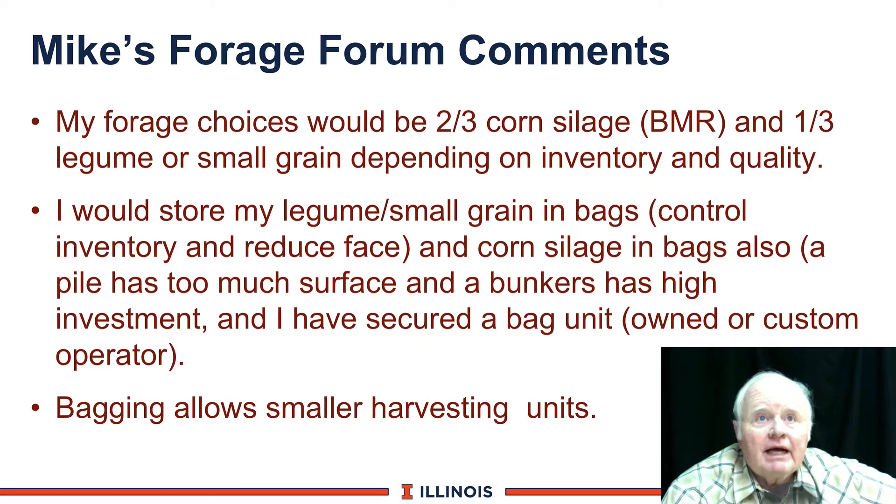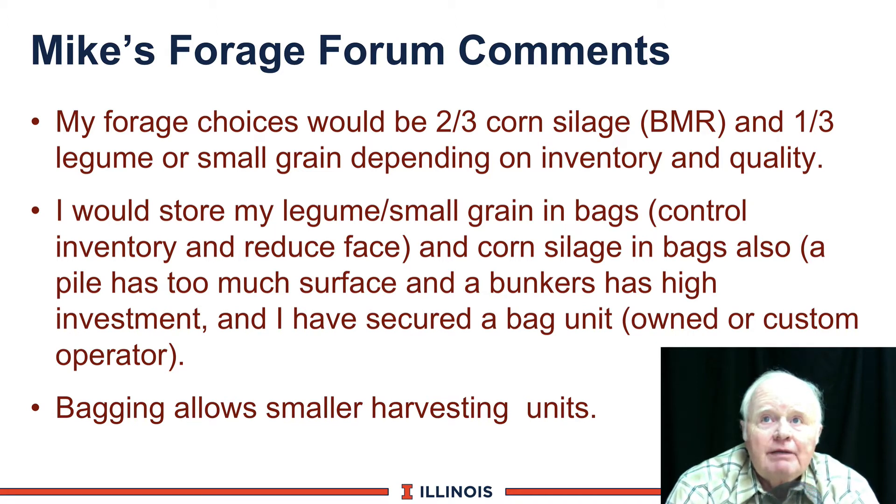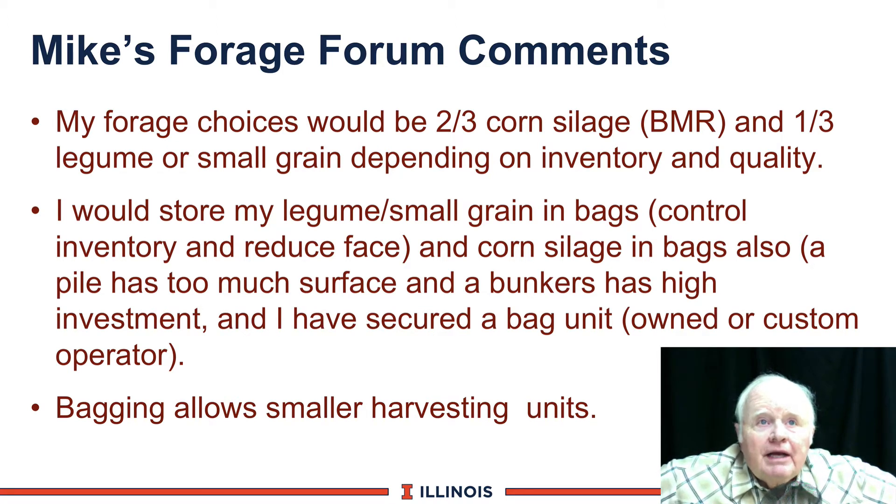I want to make a comment on the form. For forage choices, I'd be looking at my high-producing Jersey cows with two-thirds corn silage — BMR probably, especially where it has good yields — and one-third legume or small grain, depending on inventory and quality. I would store both my legume and small grains in bags to control inventory and reduce face, and I'd also put the corn silage in bags.